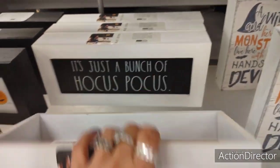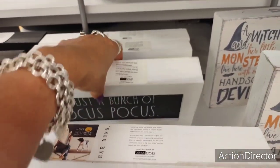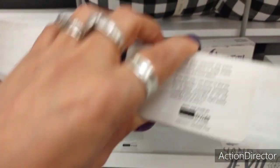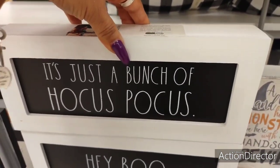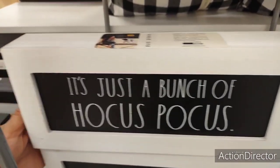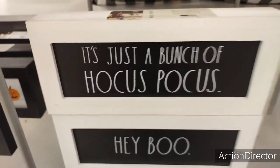'Hey Boo' — that's going to be $9.99. 'It's Just a Bunch of Hocus Pocus' — this is $7.99. Now, people buy this stuff and I've been seeing it on Mercari for $30, $40, $60, $80. I'm not joking. Those tumblers and the mugs are insane.